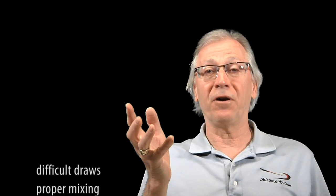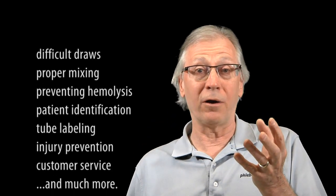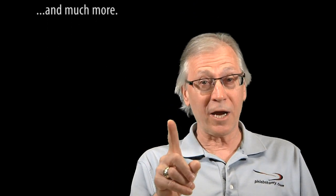You and I both know phlebotomy is not at all as simple as some make it look, but the videos on this channel will help you master key concepts like accessing difficult veins, making sure test results are not affected by how you draw or handle the sample, preventing patient injury, and so much more. Above all, you should subscribe because unlike most phlebotomy videos on YouTube, you can trust the content on this channel to be impeccably accurate and perfectly aligned with the industry standards.